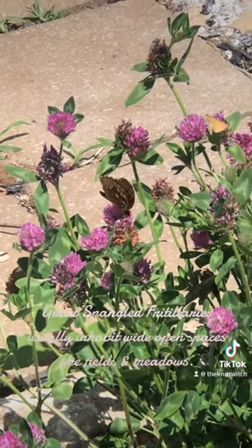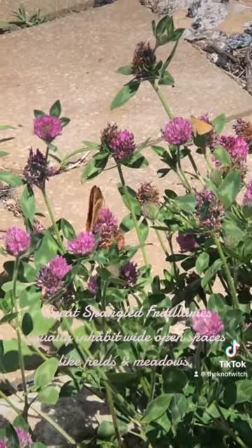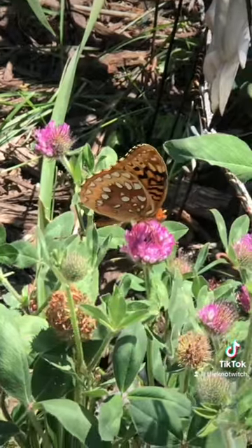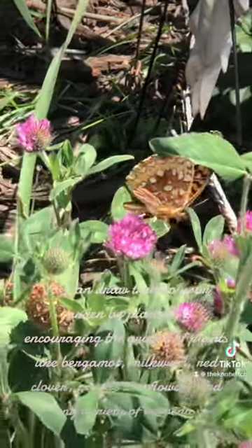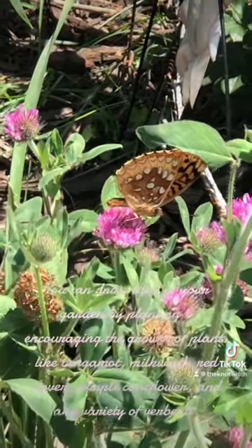Great spangled fritillaries usually inhabit wide open spaces like fields and meadows. You can draw them to your garden by planting and encouraging the growth of plants like bergamot, milkweed, and red clover.